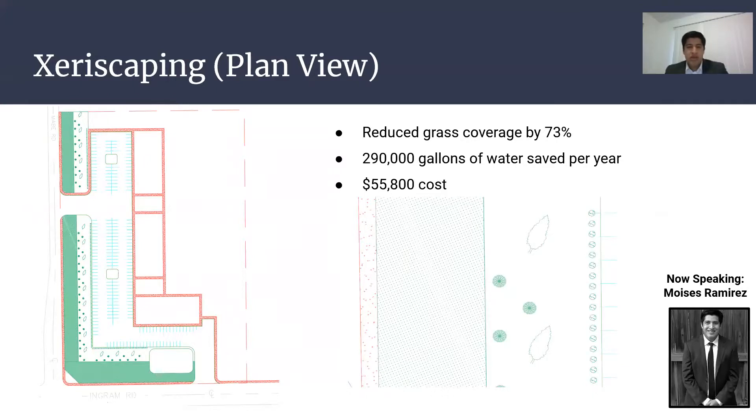One of the ways that we reduce water demand in our project was using xeriscaping. We reduced our grass coverage by 73%, which saves 290,000 gallons of water per year, with an investment of only $55,800.